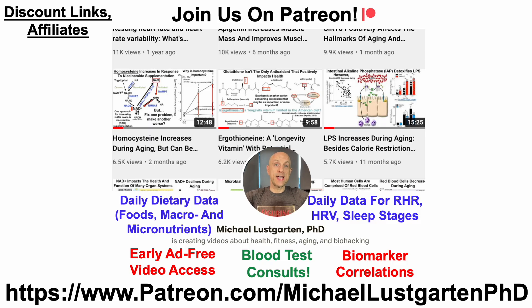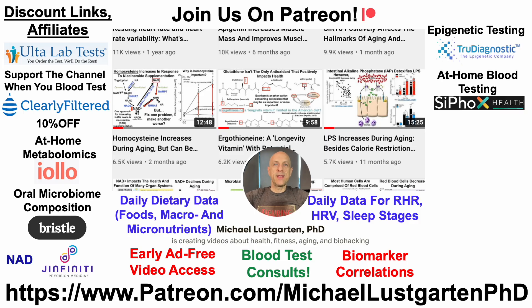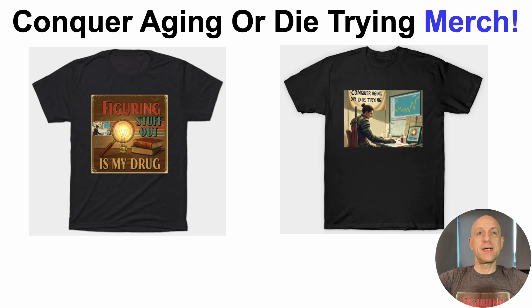We've also got discount and affiliate links you can use to test yourself that help support the channel. Note that any of these links I'm either currently using or have recently used — I would never have something on the channel that I don't believe in. These include UltraLabTest.com where I get the majority of my blood tests, the Clearly Filtered water filter which I'm using every day, at-home metabolomics, oral microbiome composition testing, NAD testing with Infinity, epigenetic testing, at-home blood testing with Cyfox Health which includes the epigenetic test GrimAge, green tea which I drink every day, and diet tracking with Cronometer. We've also got merch, including the 'figuring stuff out as my drug' design. If you're interested in these designs, there's a link in the video's description.